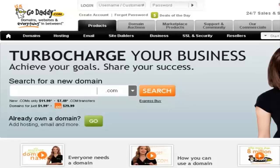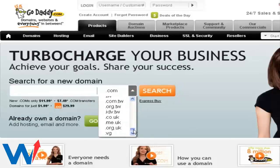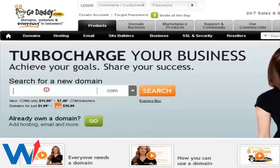When you go to GoDaddy.com, the first thing you see is the search form to find a new domain name. Just type in the domain name that you want, and if you want to select the top-level domain, you can select it from here. You can see that GoDaddy has tons of different top-level domains to choose from. Just type in the domain name you want and click on search.